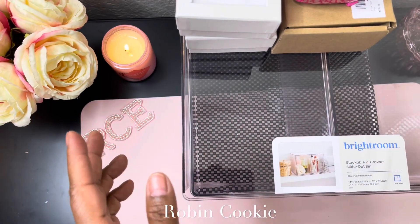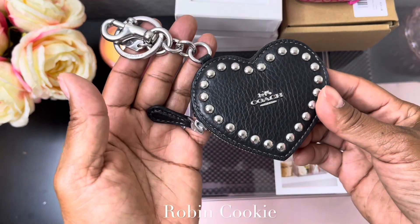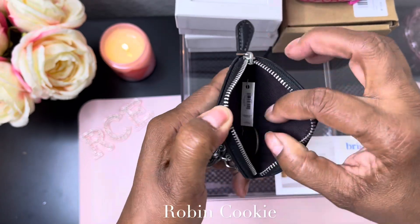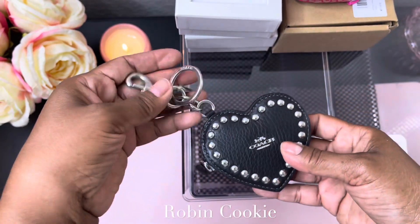This is the black one — I have a pink one you may have seen — but this is the black little coin purse. I got a quarter in here with a rivet silver. It's so cute.